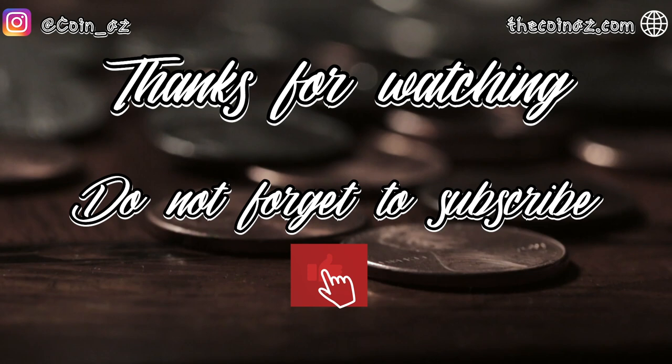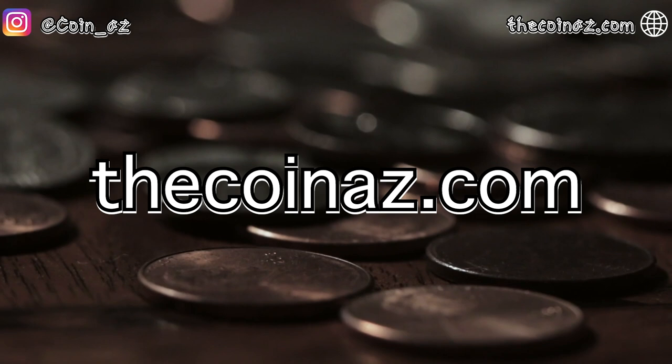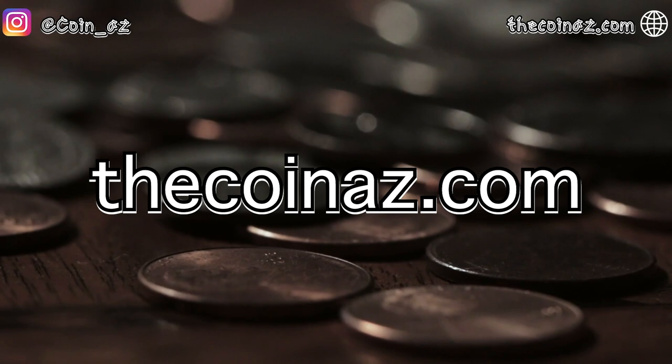Hey guys, I hope you liked this video. Thanks for watching — don't forget to subscribe. And don't forget we have the website thecoinus.com where you can start buying and selling different coins worldwide. See you in the next video.